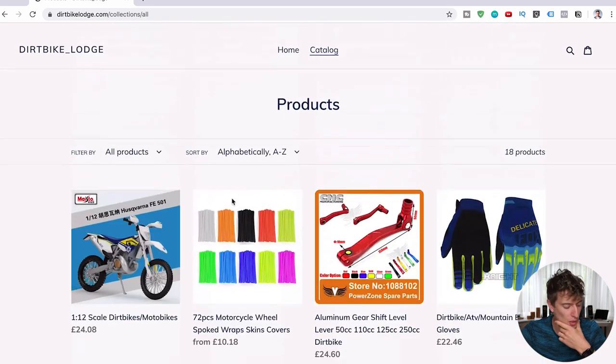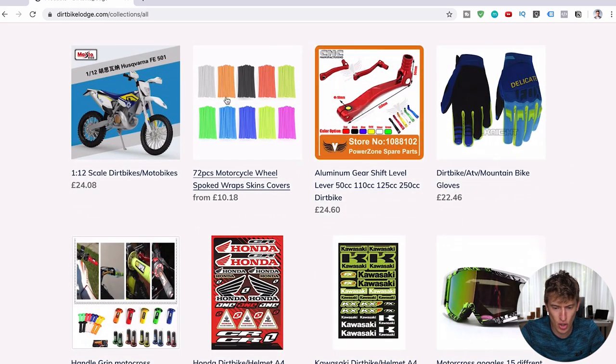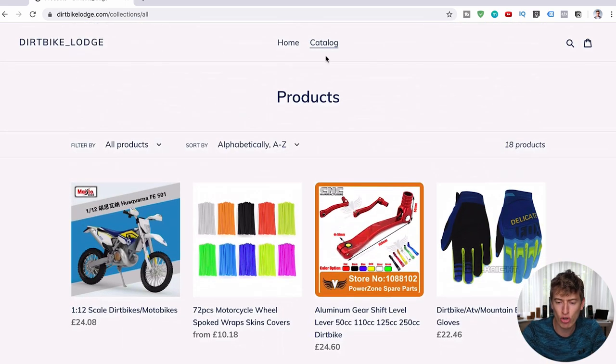The next thing is you want to have categories. On your product page you've got gloves, a bike, goggles, stickers — have a gloves category, a goggles category, a dirt bike category. Then you can do a dropdown in the navigation so when you hover over it, you see the different types of products you offer and can go to those category pages. It looks a lot nicer and makes your whole website look a lot fuller.